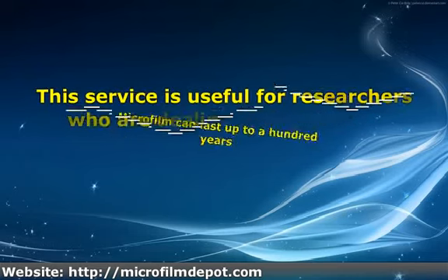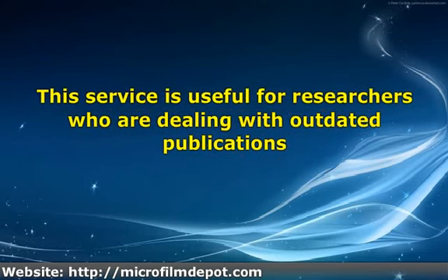This service is useful for researchers who are dealing with outdated publications. Printed material can be scanned and transferred to CDs or DVDs. This allows users to keep the files and view them at a later date. All the data can be kept in one compact device instead of having several pieces of film, which can be very inconvenient because of their bulkiness.